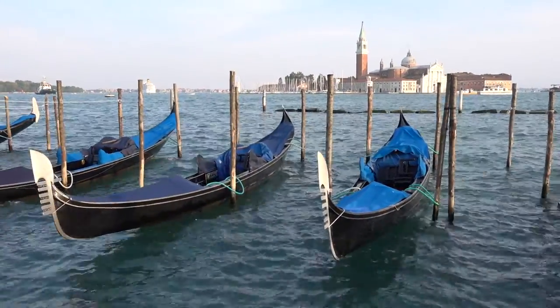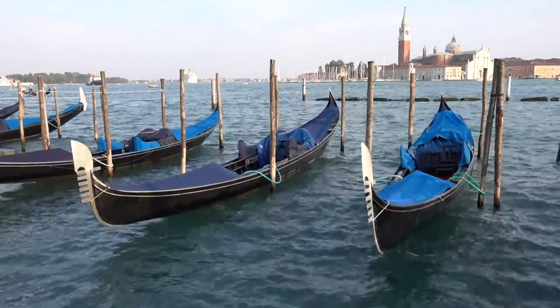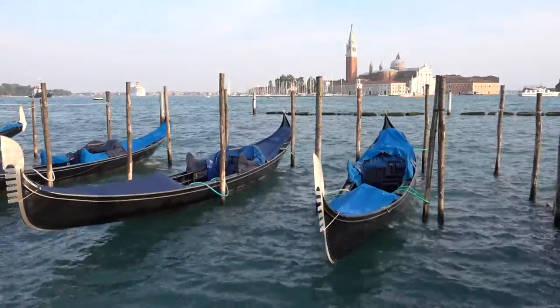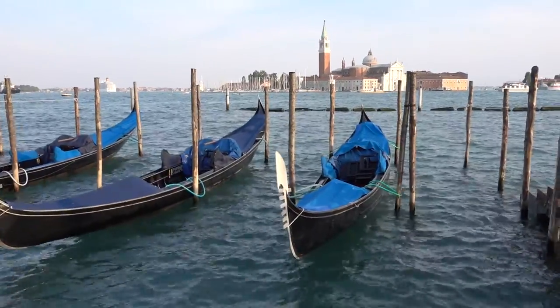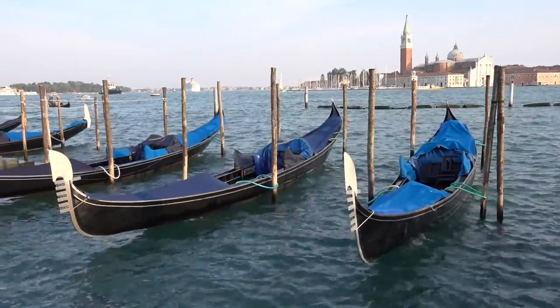Something about this scene that I absolutely love. These gondolas just rocking in the shallow waves, and in the background a church — I think that's Torcello, one of the outlying islands here. I'm not sure exactly, but I think that's what it is. Really, really cool here in Venice.